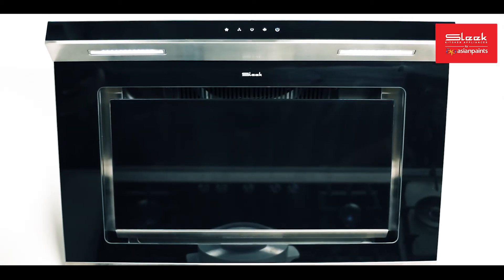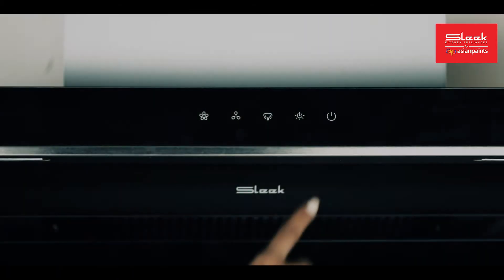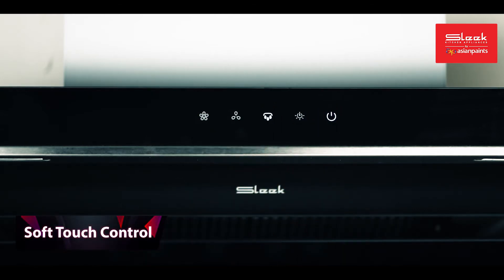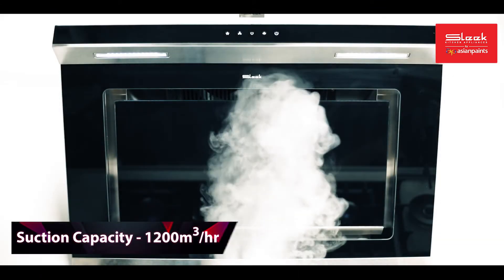Cypress is one of the latest additions in the sleek range of chimneys. The elegant black design with soft touch control options provides you with an amazing cooking experience. The suction capacity is 1200 cubic meters per hour, which is ideal for medium to large kitchens.